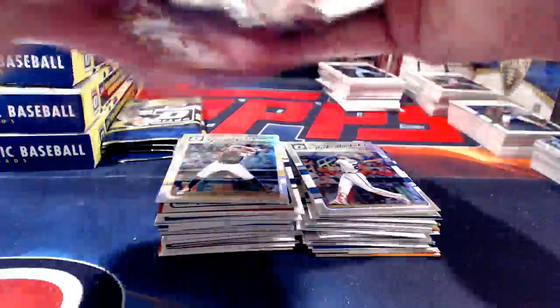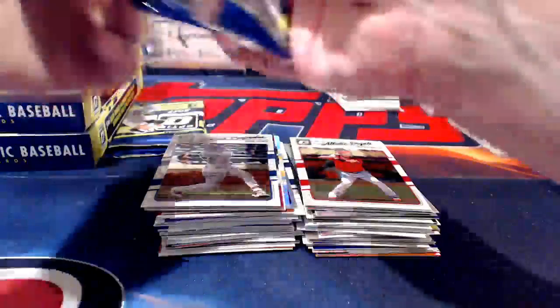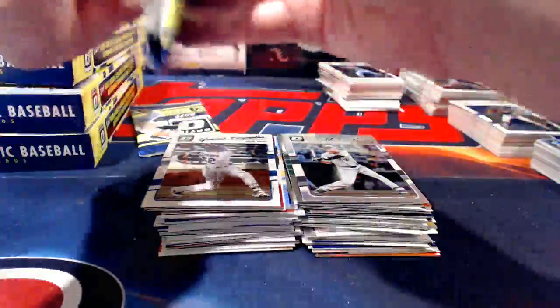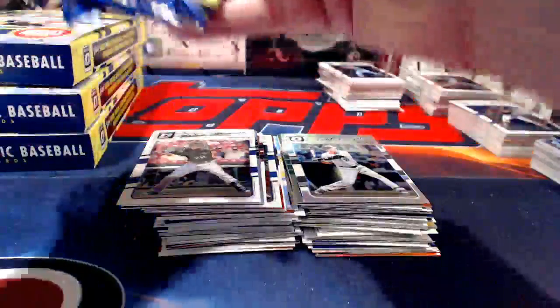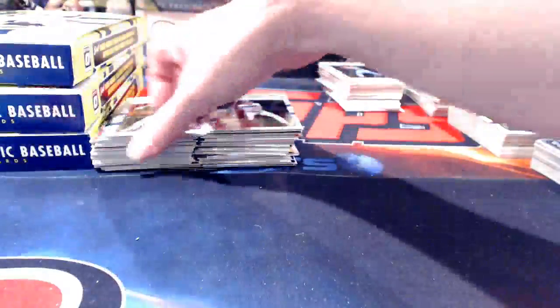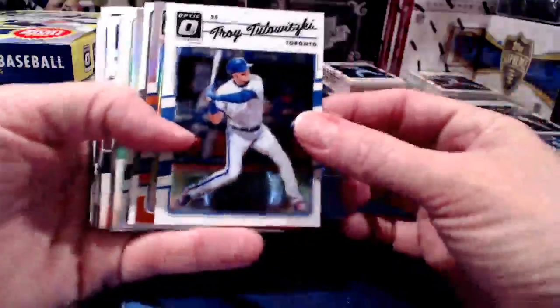I didn't remember seeing that there were 20 possibilities for Judge one-of-ones. In fact most of the Judge stuff was somewhat short printed — all his autos on the throwback designs I think numbered to five. On the standard card design it's a higher quantity, but a lot of his autos in here are relatively low-numbered variations anyway.